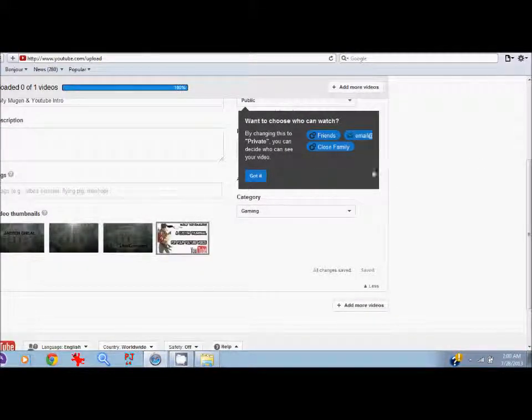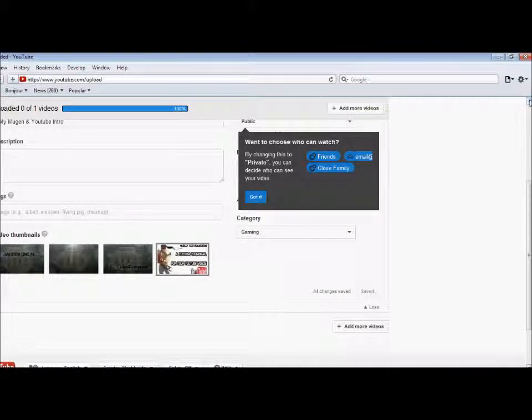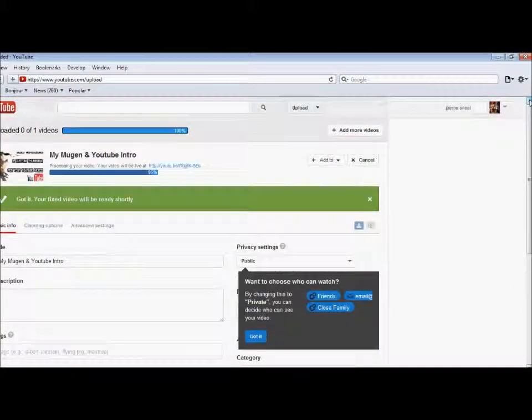Basically you go right here to custom, where the icon is for video thumbnails, and select the custom thumbnail. This is mainly for YouTube partners — people that are already partnering with YouTube and have their page promoted. But everybody knows there are ways around it; there are a lot of ways around becoming a YouTube partner.